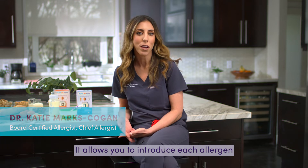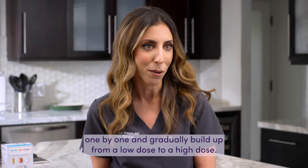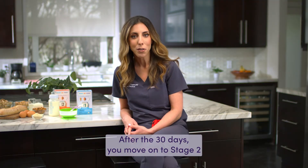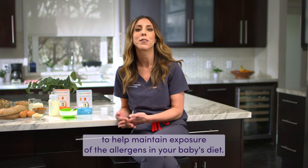You use Stage 1 for 30 days. It allows you to introduce each allergen one by one and gradually build up from a low dose to a high dose. After the 30 days, you move on to Stage 2 to help maintain exposure of the allergens in your baby's diet.